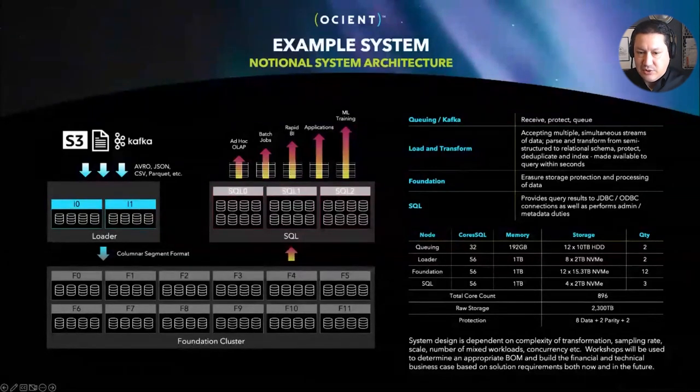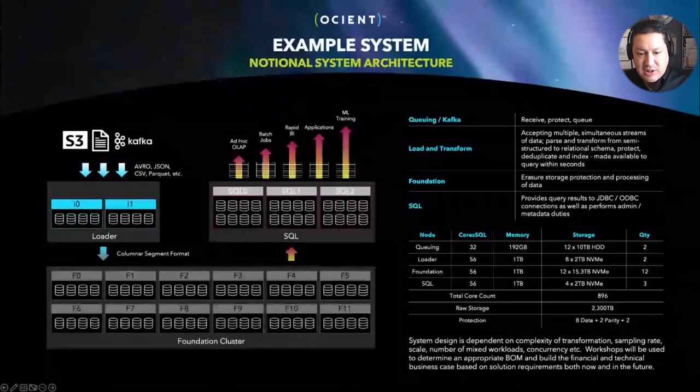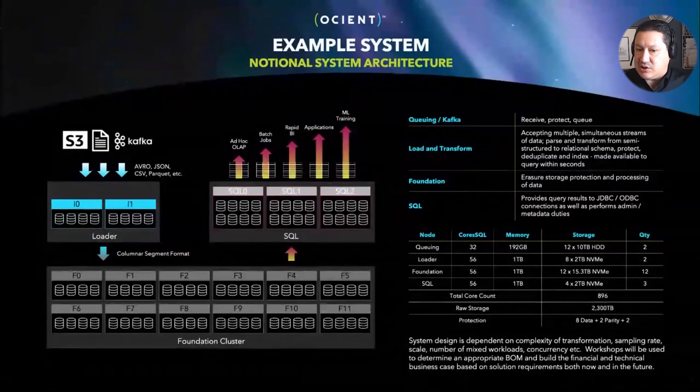Lastly, we've got the SQL cluster — the front end of the data warehouse. The SQL cluster receives SQL commands from ad hoc queries or business intelligence applications, maybe Jupyter Notebooks. It receives the query, puts together an execution plan, and pushes the instructions down to the foundation cluster. We get an incredible amount of parallelism — we can engage every node in the foundation cluster on a single complex query. This can be done on-premises on commodity standard x86 hardware, as long as it matches our memory and NVMe storage requirements. We can also do this in the cloud of your choice.